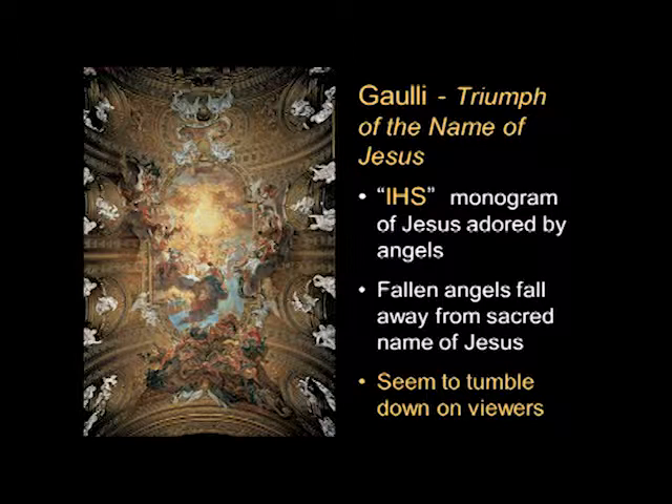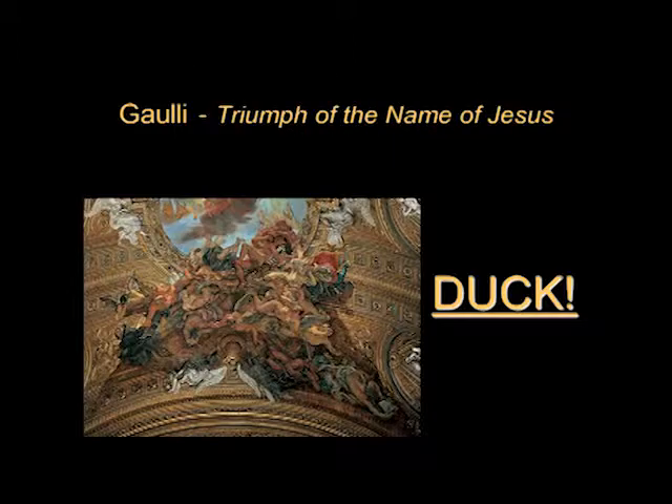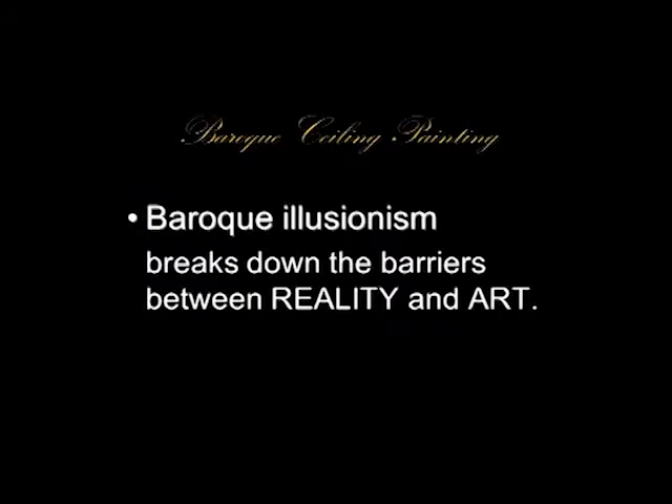Once again, Baroque illusionism is trying to fool you — it's trying to break down the barriers between reality and art. And you're supposed to think those fallen angels, those devils, are really coming down on your head.